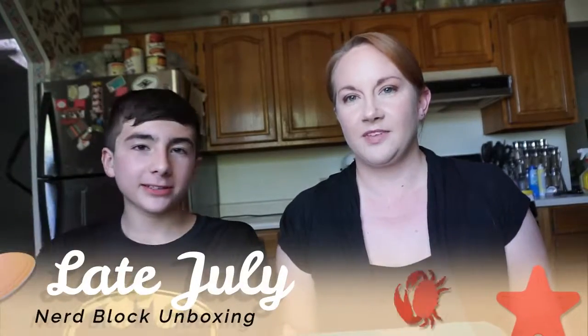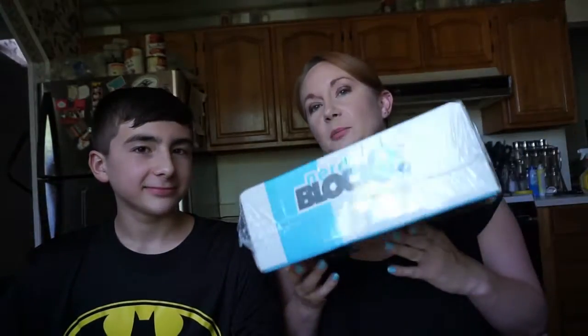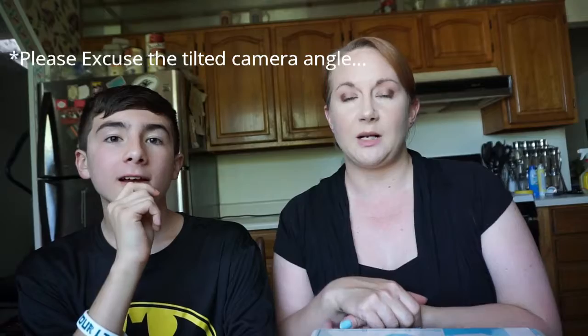Hi, I'm Jen. I'm Alex. We're coming to you with our next NerdBlock unboxing. We've been a little behind on them, so I'm probably going to be posting two close together, because we didn't do last month's and it's not posted yet.